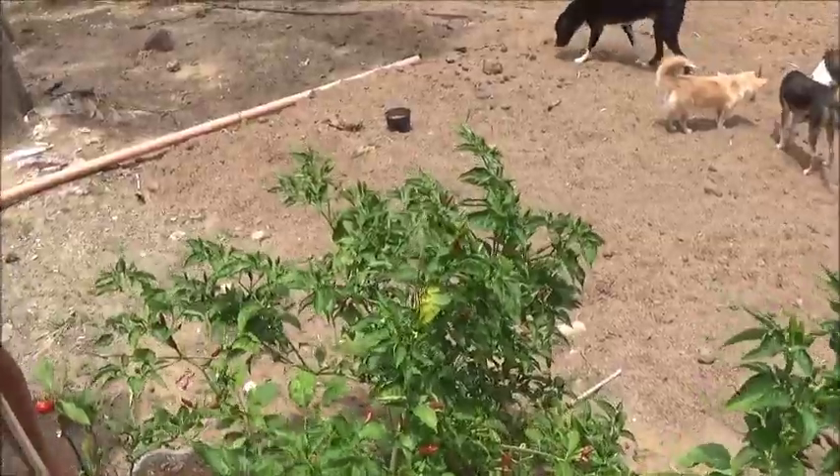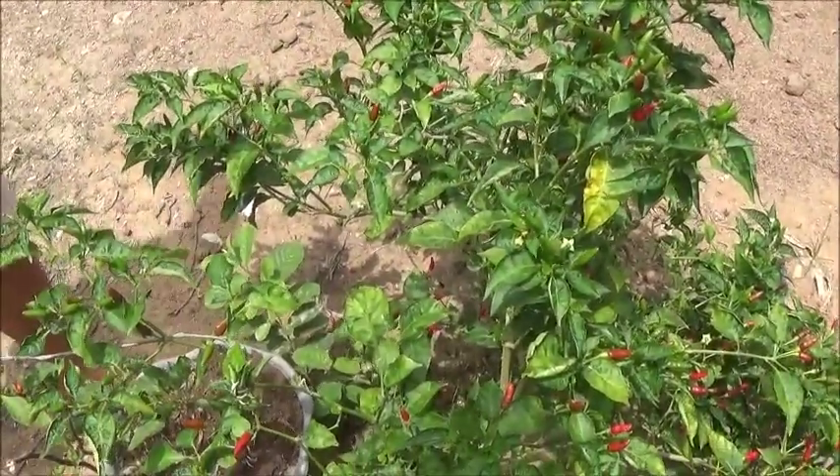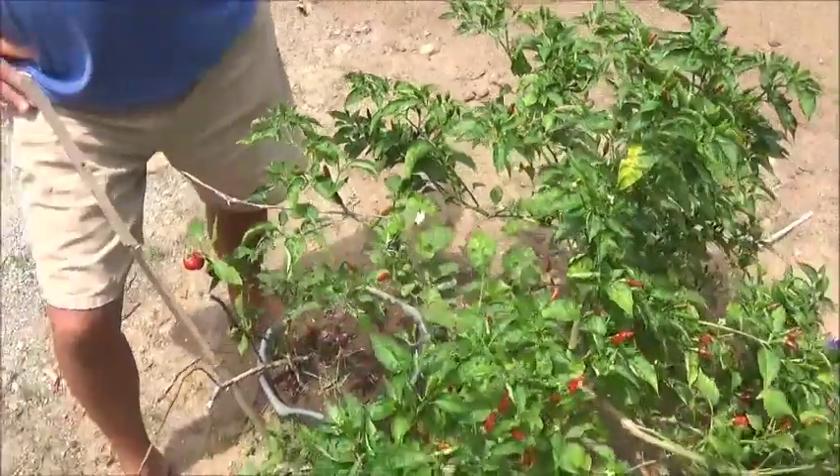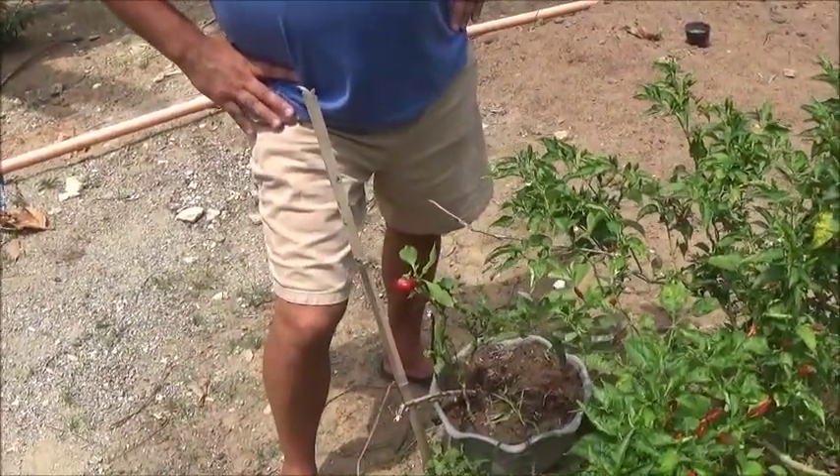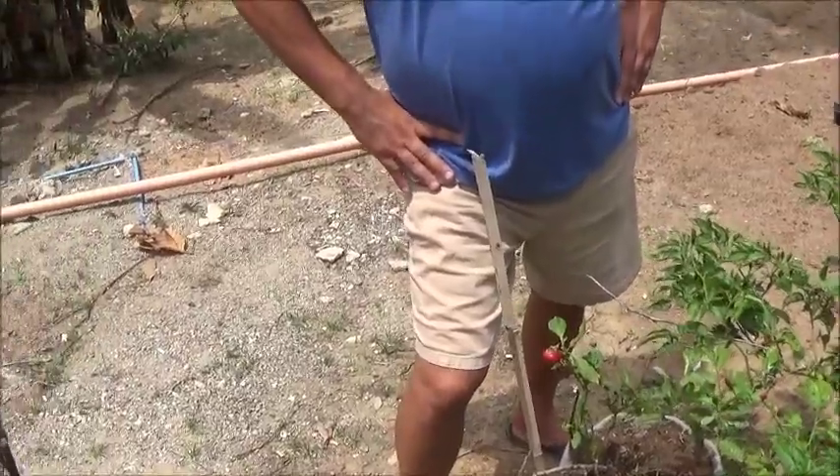Marcelle loves to come out and she picks these green ones like this, and then they get red in the sun. She puts them in her soy sauce and vinegar to make it spicy.